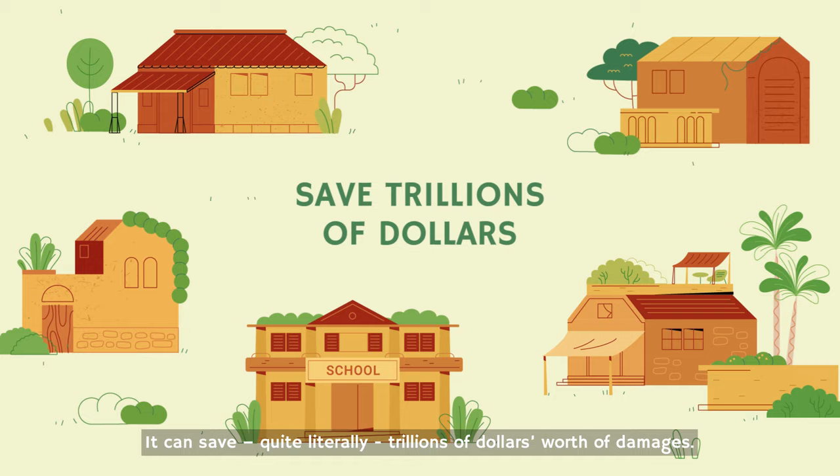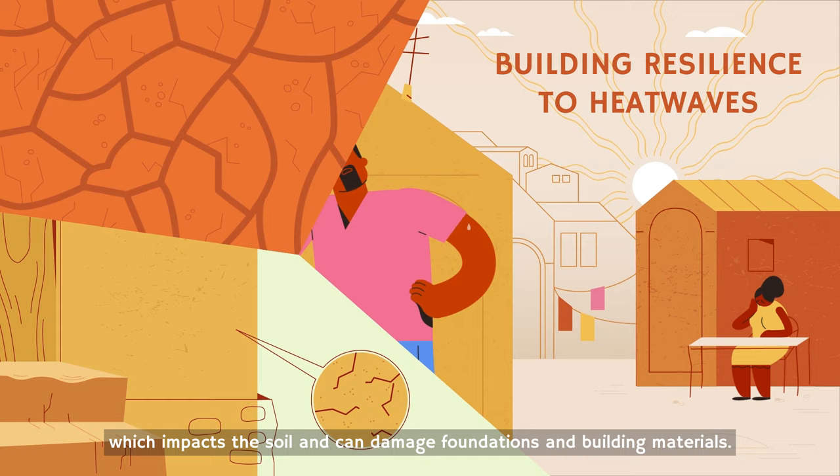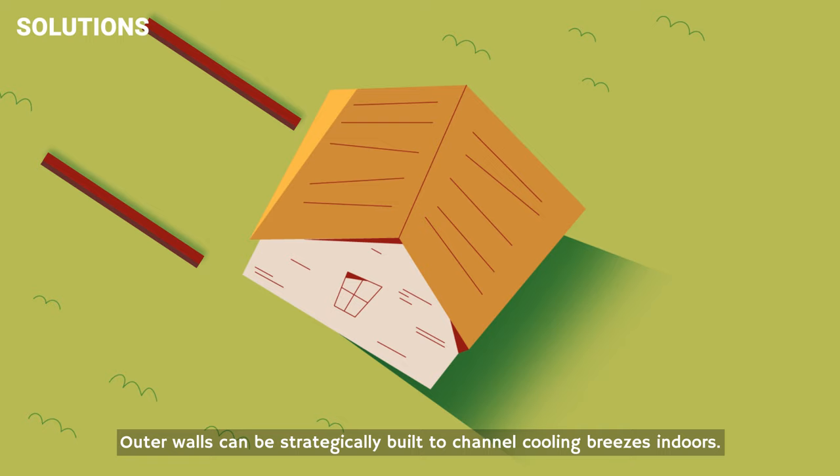Rising temperatures are leading to more heatwaves and droughts, which impacts the soil and can damage foundations and building materials. Extended periods of heat also increase the likelihood of fire, posing a risk to people and their homes. To adapt, we can position buildings to capture the winds. Outer walls can be strategically built to channel cooling breezes indoors.